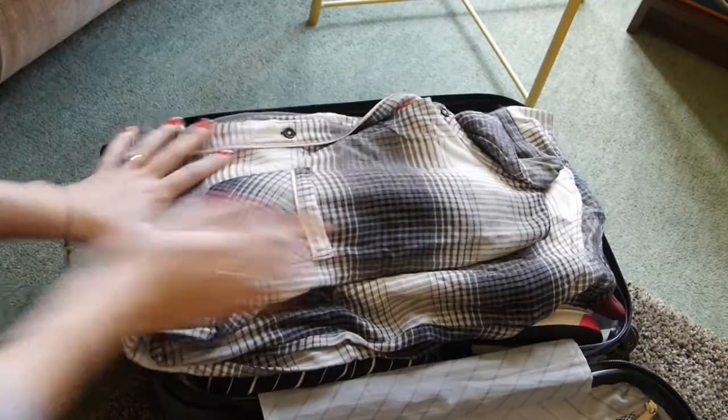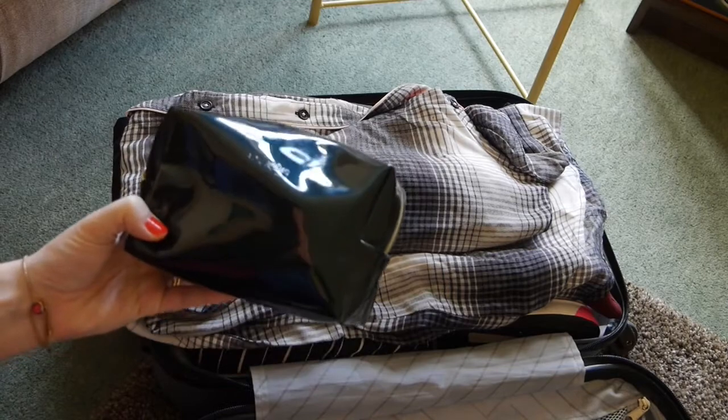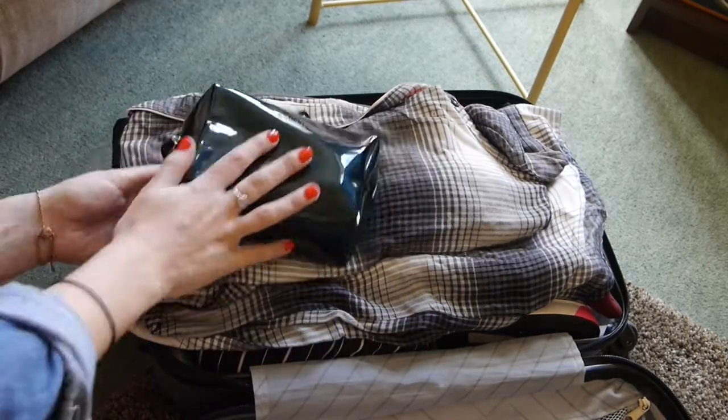If you're arriving at your destination at night, the last thing you want is to be rummaging through your case unpacking everything to find the essentials. So make sure you pack your wash bag, pyjamas, and anything else you might need for a good night's sleep at the top of your case.